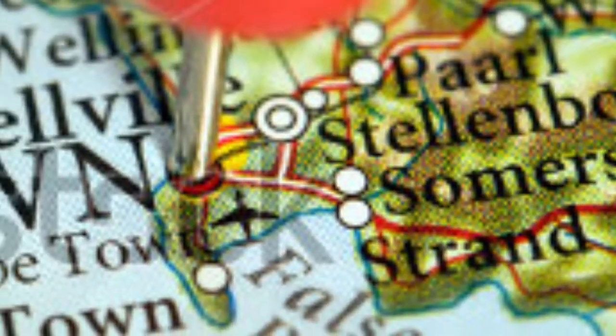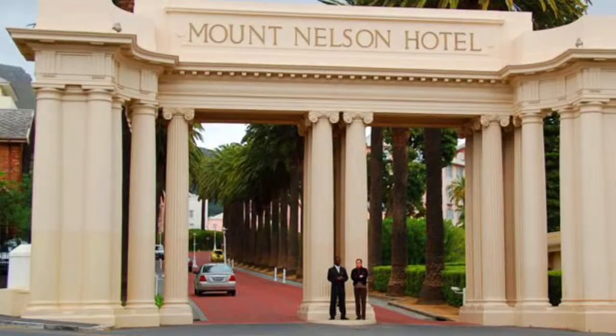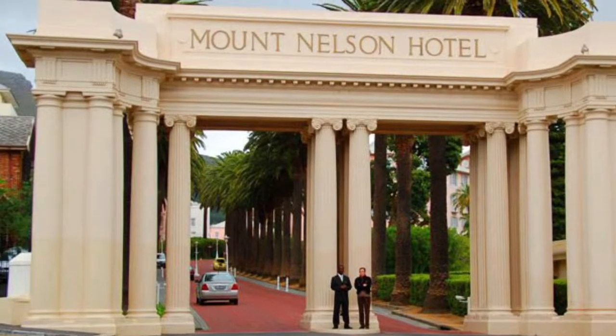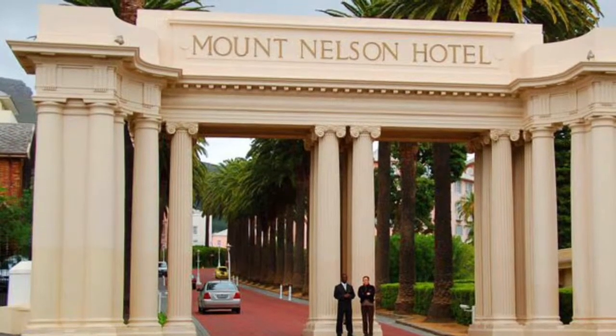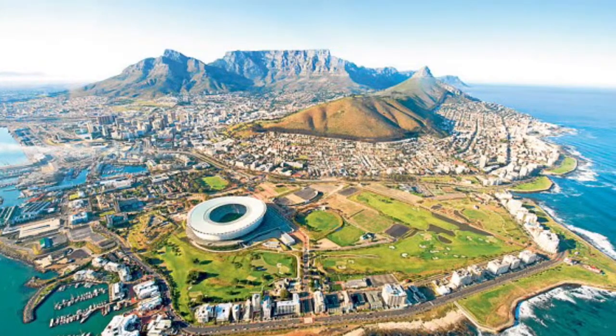Here's a map of Cape Town. First thing we gotta do is get a hotel. Look how cool Cape Town looks — it just looks like a paradise.